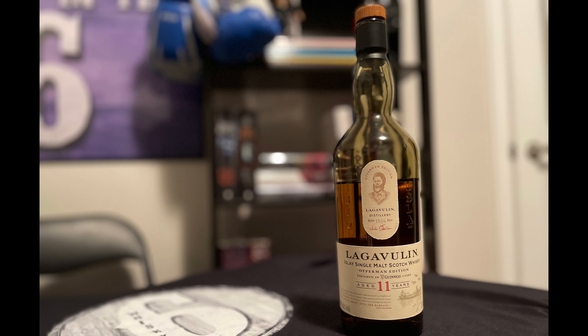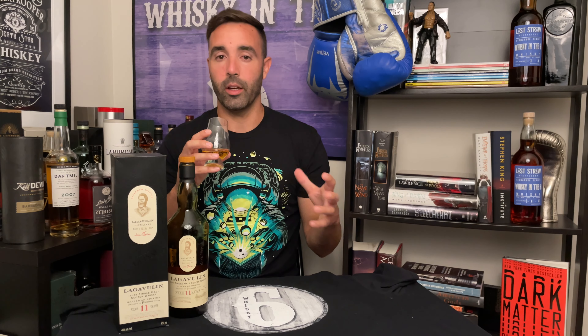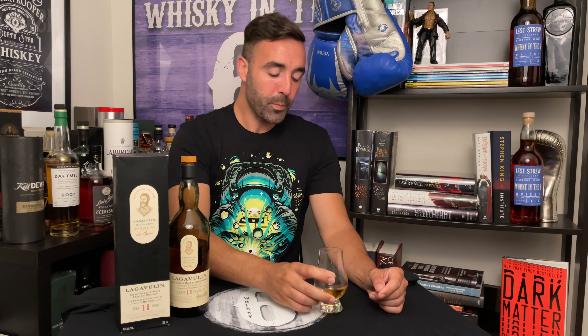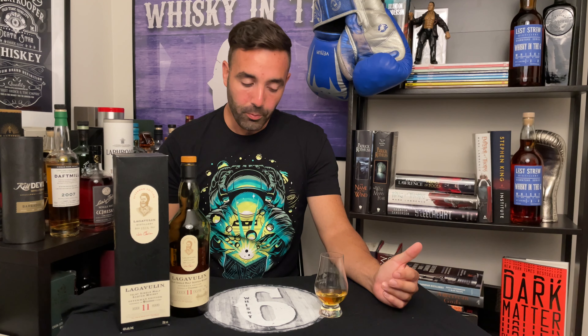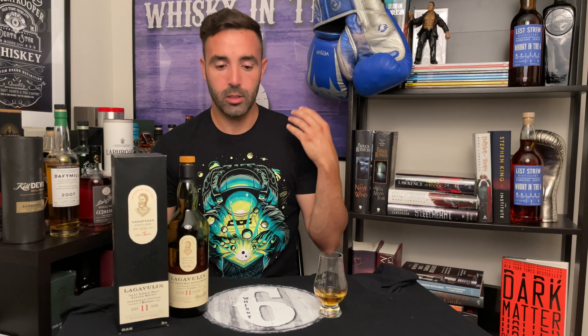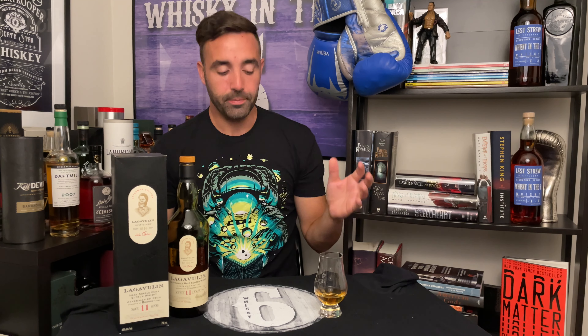On the palate, you do get some Guinness or beer-like characteristics. I wouldn't specifically say Guinness or stout, but there's a sweetness that I find is very prominent when you age a whiskey in a beer cask, so there is a sweetness there. Nice strength — I love the ABV of this, the viscosity is there as well. Some upfront sweetness, that lemony style you're used to with Lagavulin. The Guinness is really most noticeable on the finish — it really comes through as that chocolatey, coffee-type stout.